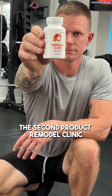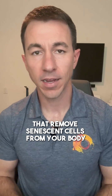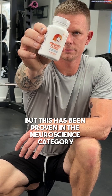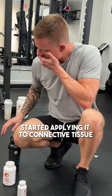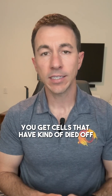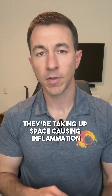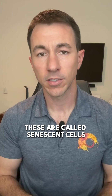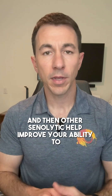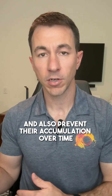The second product, Remodel Clinic, has what are called senolytics — ingredients that remove senescent cells from your body. This gets pretty science-heavy, but it's been proven in the neuroscience category for decades. Basically, over time you get cells that have died off but are still present in your body — they're taking up space and causing inflammation. These are called senescent cells. The ingredients in Remodel Clinic help improve your ability to eliminate those senescent cells and prevent their accumulation over time.